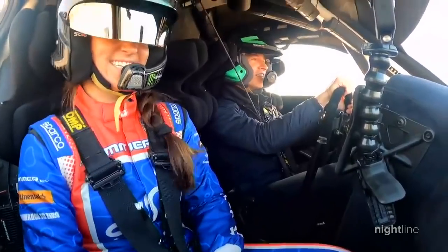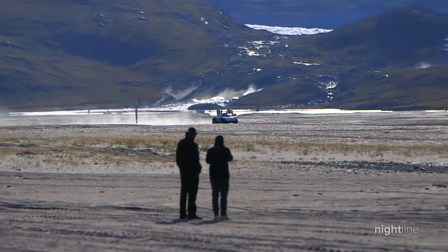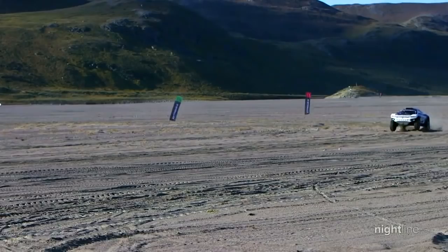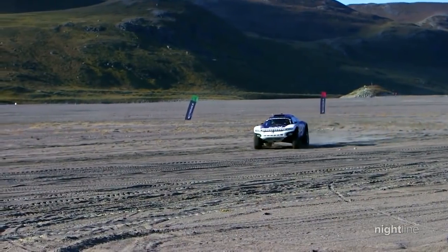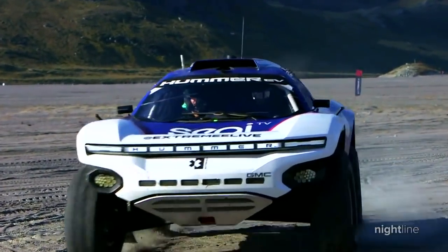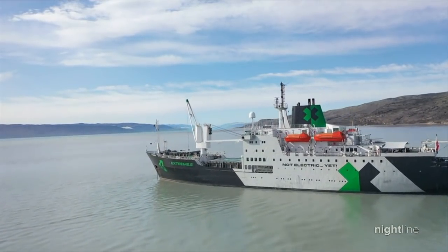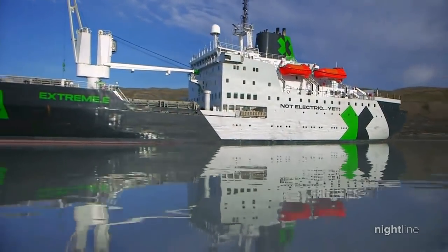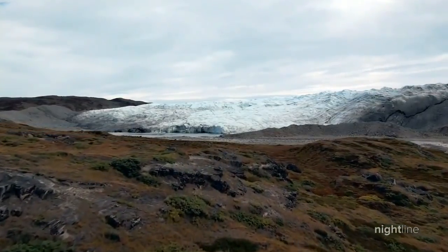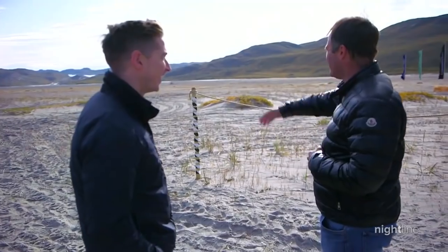Some superstar adventurers are using Greenland's extreme topography to make a statement about climate change. Extreme E is an all-electric super truck race with an earth-first mission statement, shining a light on environmental crises from desert dunes to ocean beaches. Extreme E goes around the world on their support ship to make tackling climate change cool, and today they're here in Greenland racing to shine a light on the country's disappearing landscape.